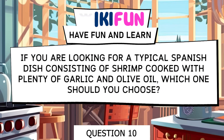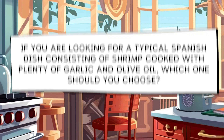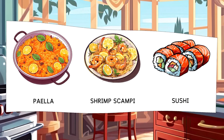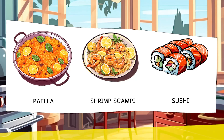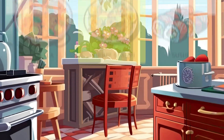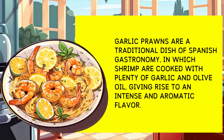If you're looking for a typical Spanish dish that consists of shrimp cooked with plenty of garlic and olive oil, which one should you choose? Options: Paella, Shrimp Scampi, Sushi. Shrimp scampi is a traditional Spanish dish in which shrimp is cooked with plenty of garlic and olive oil, resulting in an intense and aromatic flavor.